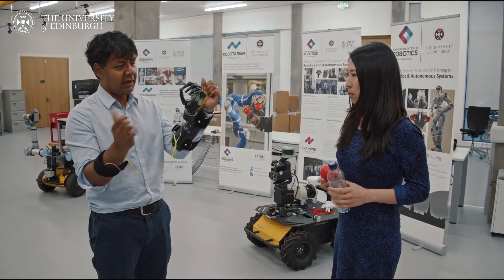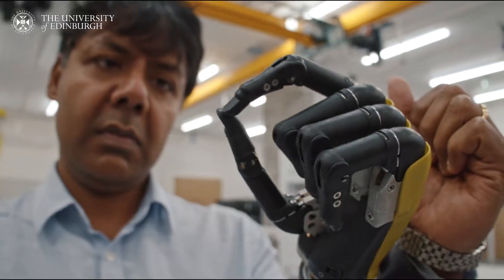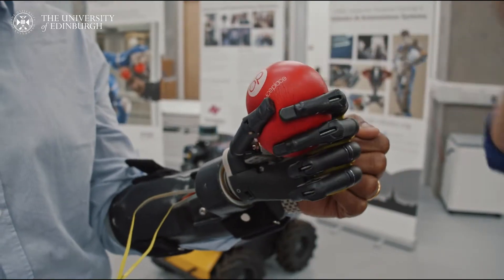There are a lot of behaviors that are so easy for humans but very hard for robots. For example, grasping. If there's an apple on the table, for humans, once we grab it, we know how to handle it. But for a robot, we need to provide information about the object such as its size and weight. All this information is needed for the robot to perform well in the environment.